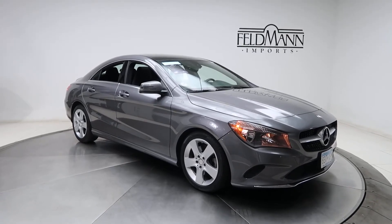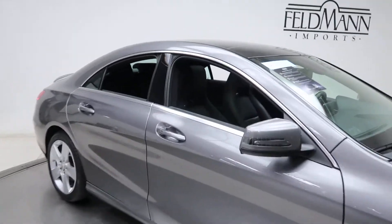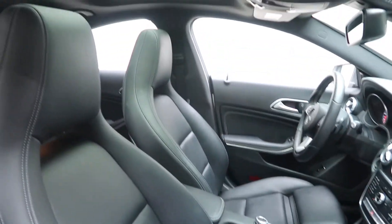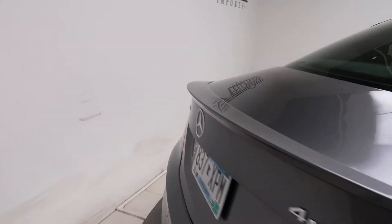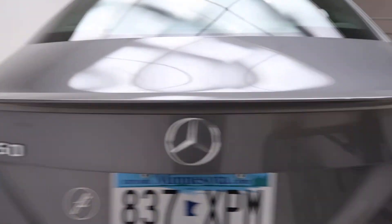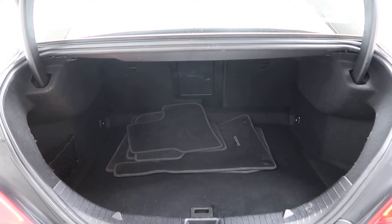For wheels we've got 17-spoke alloys. Tires are in good condition. A black MB-TEX interior, panorama sunroof. Rear spoiler, CLA 250 4MATIC badging. A set of clean floor mats and fold-down rear seats.